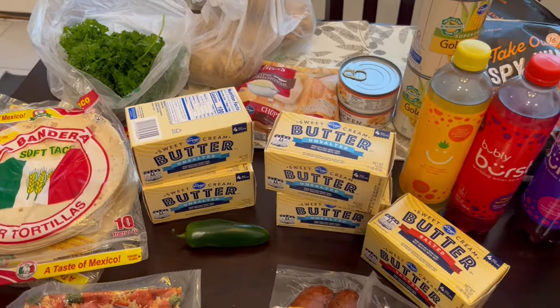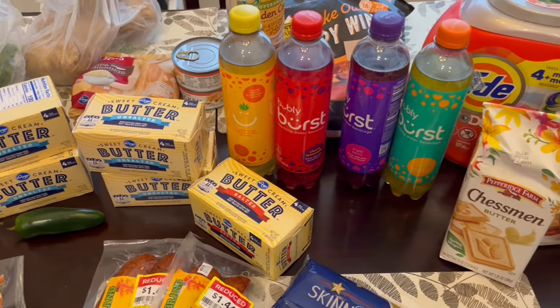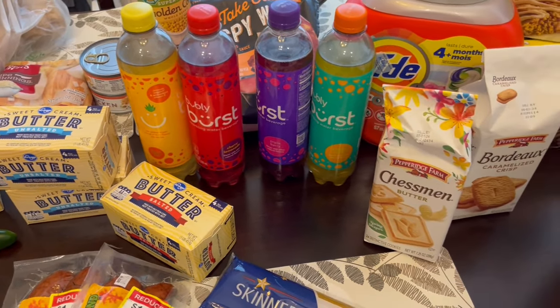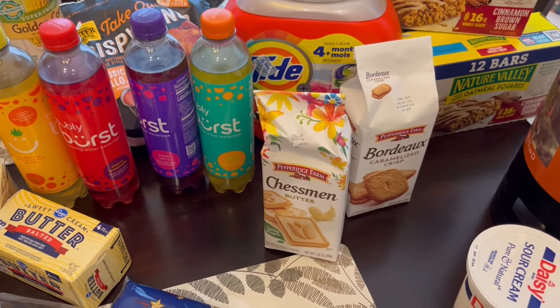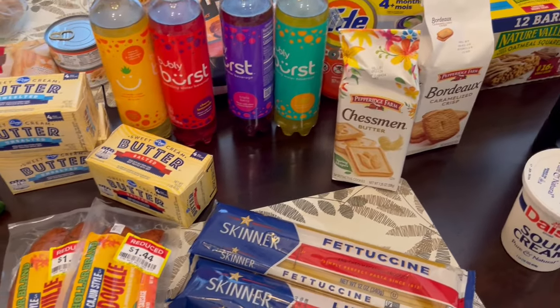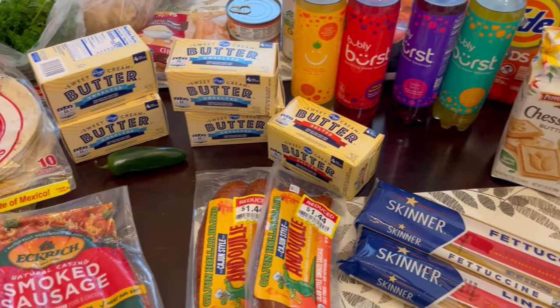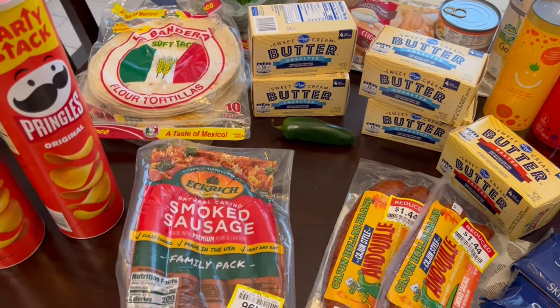Hey guys, welcome back to our channel. My name is Andrea and I am here today with a Kroger fill-in haul. I spent $119 and some change and I had a $50 Fetch Rewards gift card, so my total was about $69. I believe that's what I paid. So let me jump right in.